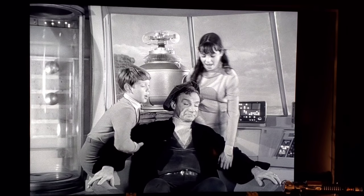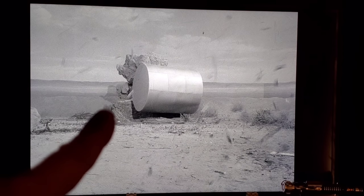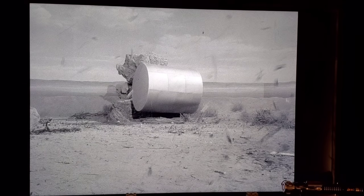In the following scene inside the Jupiter 2, the robot is faced away from us — probably because the neon was broken and needed repair — and he doesn't move at all, meaning Bob May likely wasn't even inside. Also during the windstorm, a large cylinder crashes into a rock, and when lightning flashes you can actually see the shadow of the rock cast against the painted background, revealing it's a set piece.